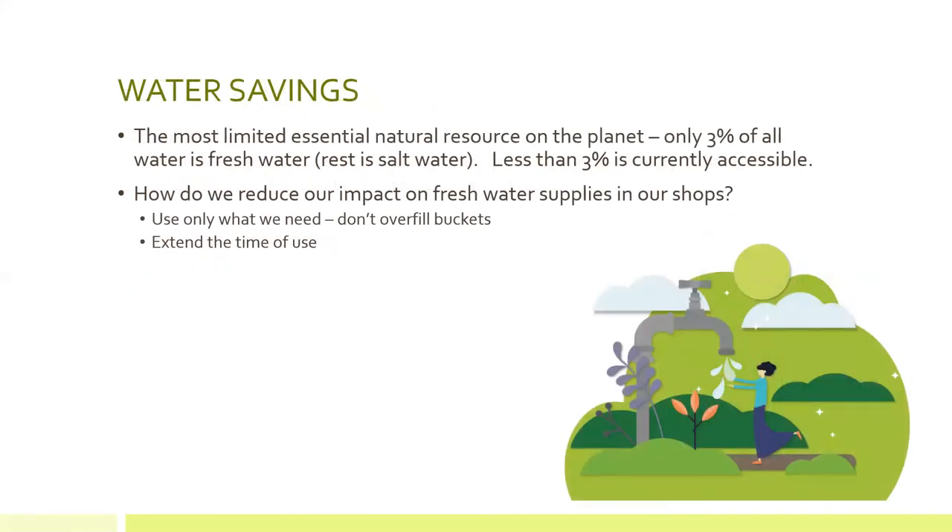When it comes to water, fresh water is one of the planet's most limited natural resources. Only 3% of all water on the planet is fresh water; the rest is salt water. And of that 3%, less than half is actually accessible because the 3% would include Antarctica, all of the glaciers, etc. So the whole planet — all living things — need to survive on less than 3% of all the water on the planet. It's a very important resource. How do we reduce our impact as an industry and as individual retail florists on the use of fresh water?